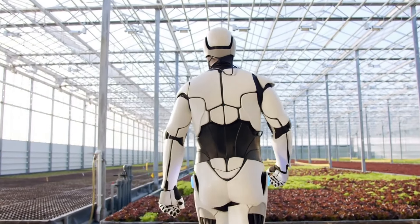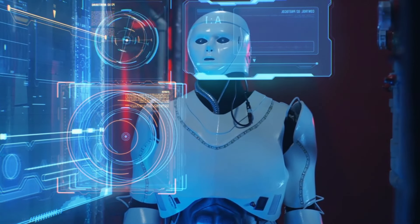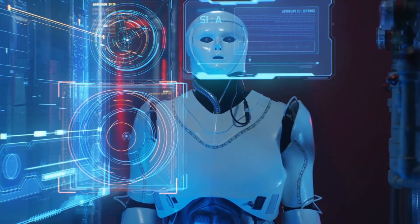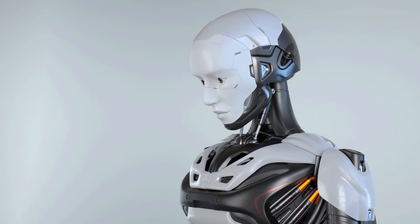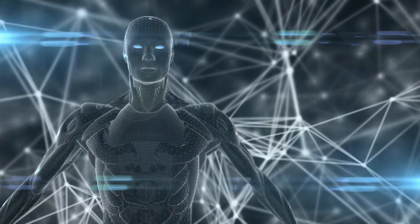Apprentissage par renforcement. L'apprentissage par renforcement joue un rôle crucial dans la capacité du robot à s'améliorer au fil du temps. En permettant au robot d'apprendre de ses erreurs et de ses succès, Tesla peut créer un système qui évolue continuellement, devenant plus efficace et performant dans l'exécution de tâches.